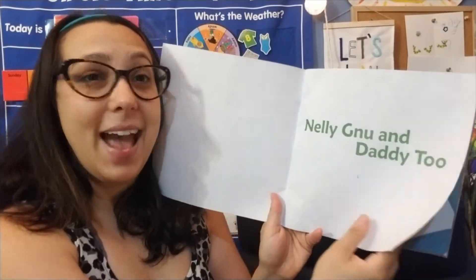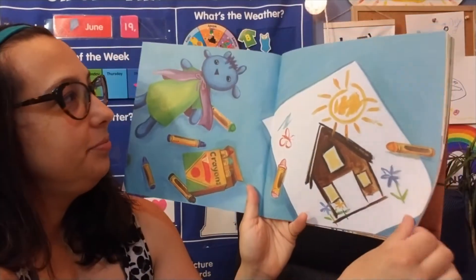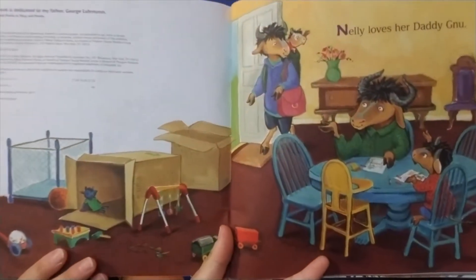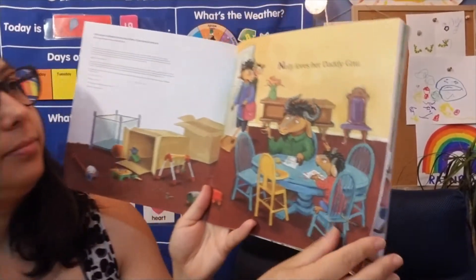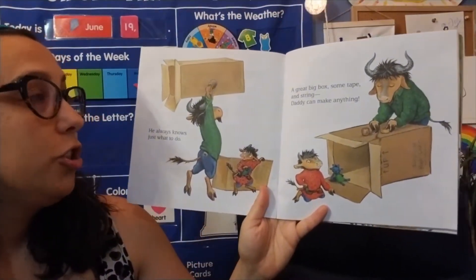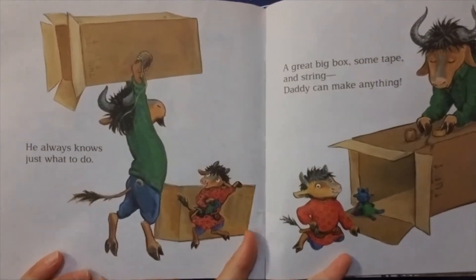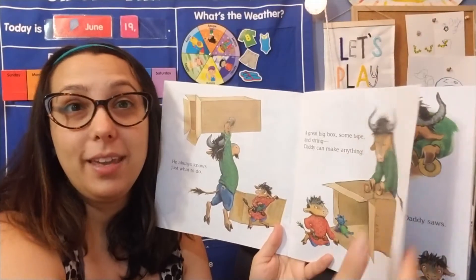Nellie Knew and Daddy Too. Look at that great picture she drew. Nellie loves her daddy. He always knows just what to do. A great big box and tape and string — Daddy can make anything. Oh, I wonder what they're going to make with that box. What do you think?